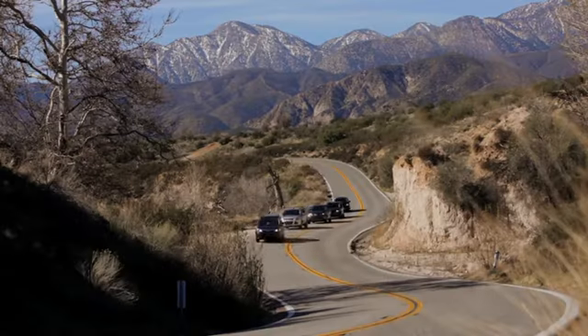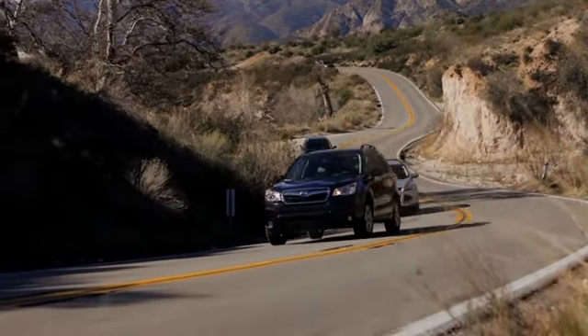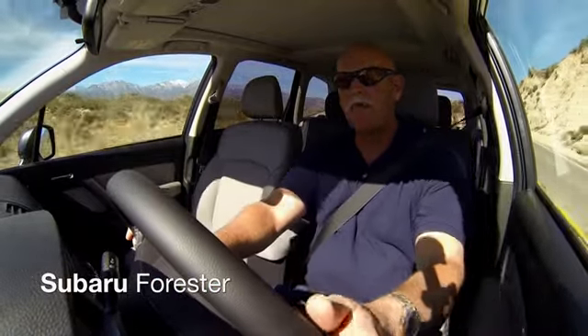First, they tested these vehicles on asphalt to see how they maintained control on curvy roads. Starting with the Subaru: the steering and the suspension and everything is pretty tight. The weight transfer is back and forth, and there's very little body roll.